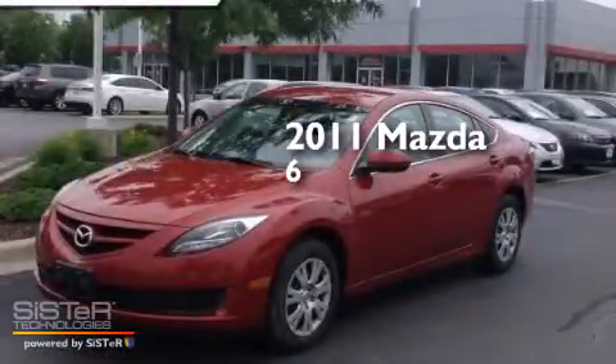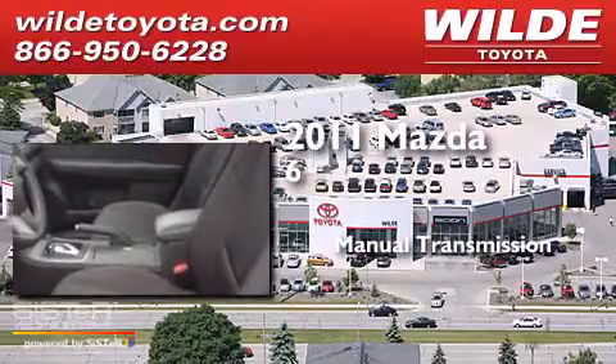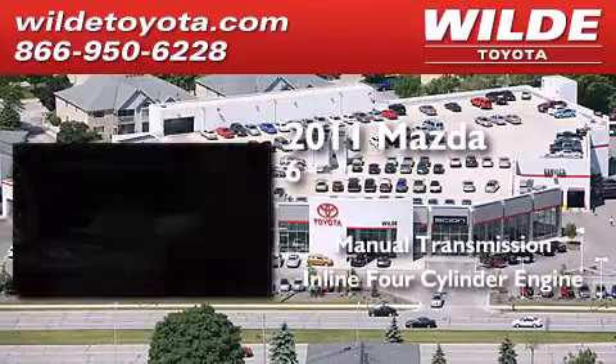This is a 2011 Mazda 6. This car has a manual transmission and an inline four-cylinder engine.